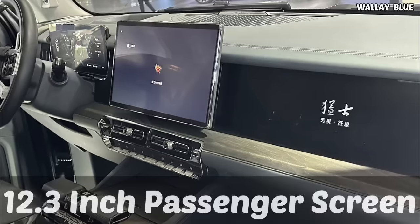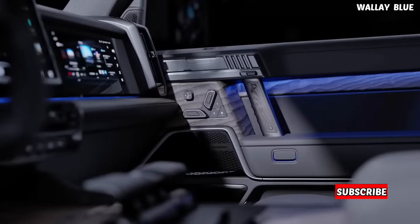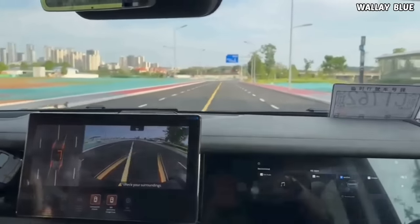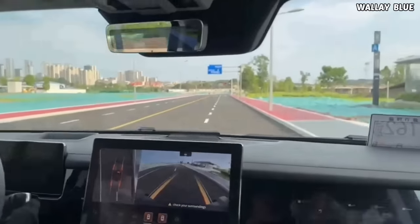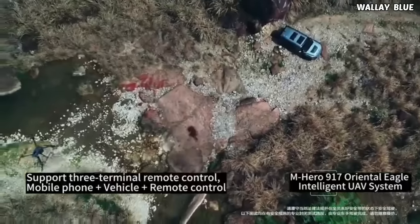The final screen, a 12.3-inch display seamlessly integrated into the dashboard, is purposefully designed to entertain the front seat passenger, enabling activities like watching movies using the 5G network, accessing maps, and controlling the Mengshi 917 drone.